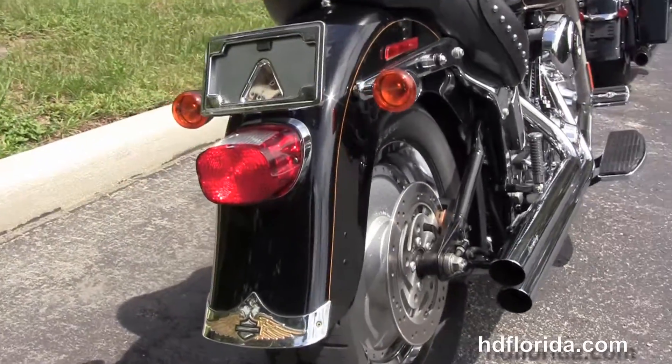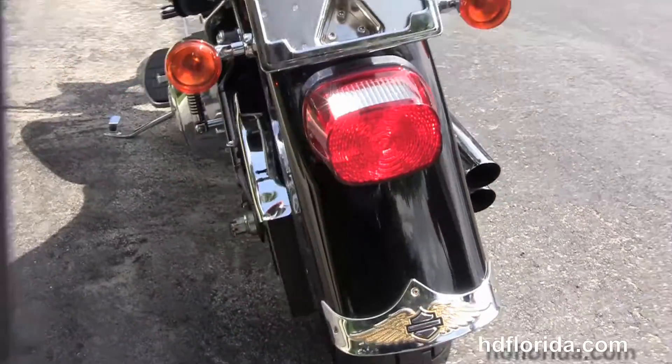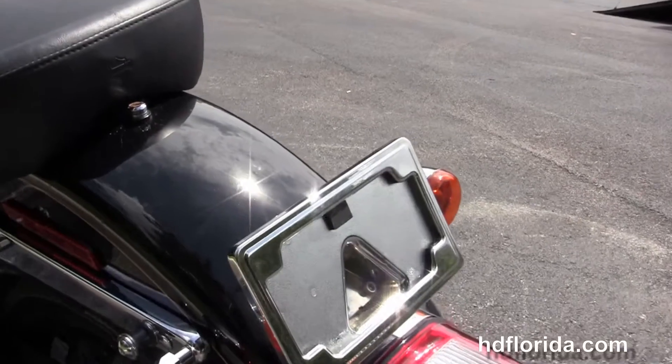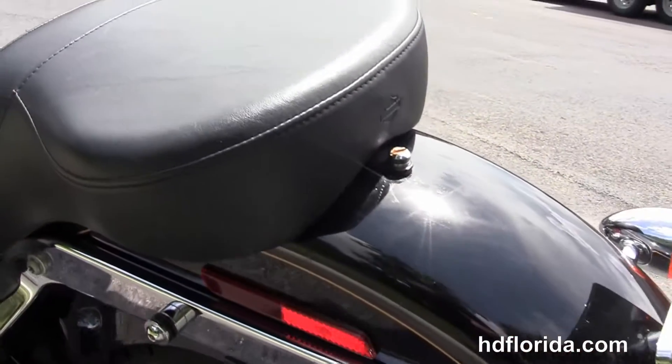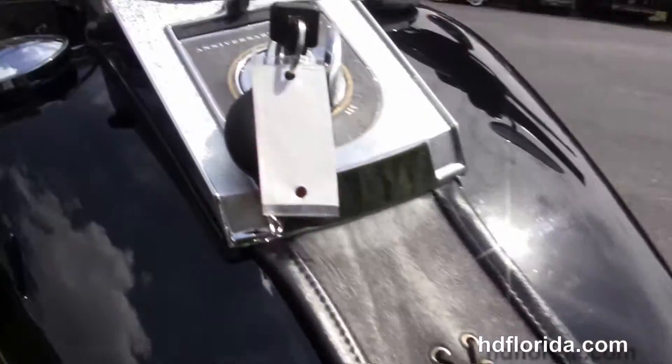It's got the high flow air cleaner kit and the upgraded Screaming Eagle short shot exhaust. We have the upgraded passenger pegs and the additional chrome fender trim in the rear. We got the upgraded chrome lay down license plate frame and the upgraded docking hardware. We got a backrest or luggage rack and the upgraded two-up seat.